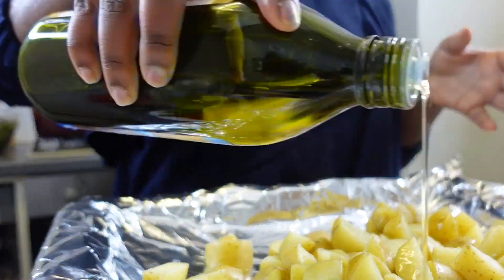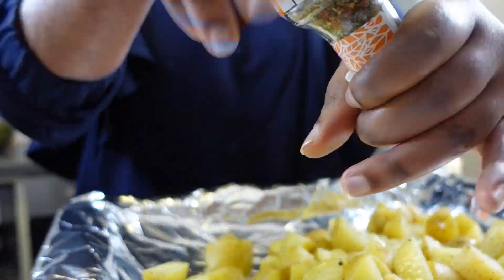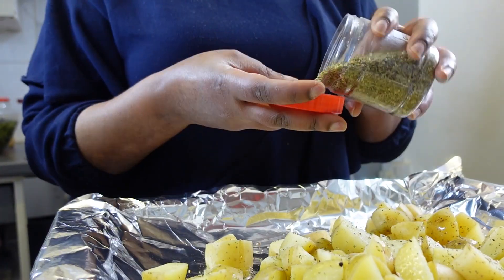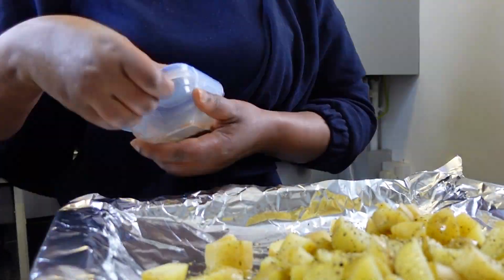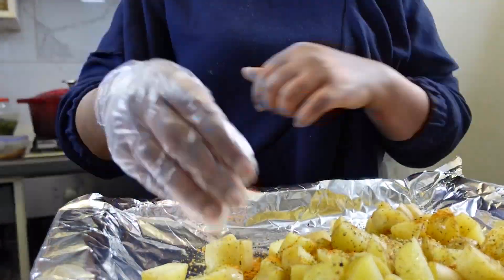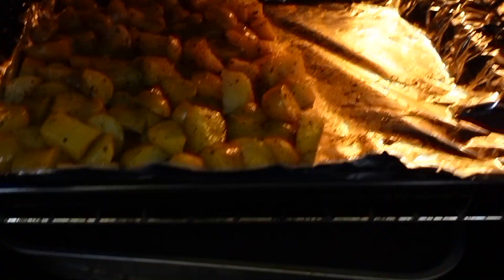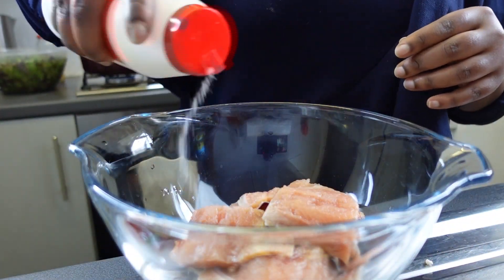Now I'm ready to bake our cooked potatoes. I transferred them onto a baking tray and seasoned with olive oil, black pepper, pasta seasoning, oregano, and some suya spice. When you cook your potatoes before baking, it leaves them crispy on the outside and soft on the inside.